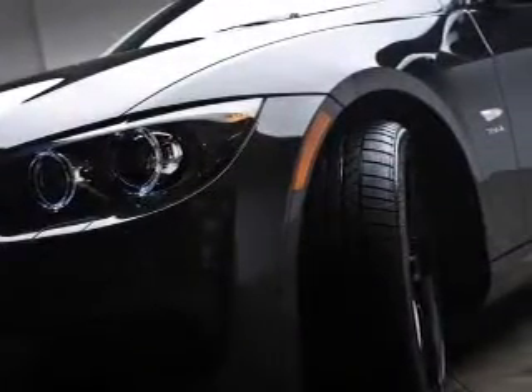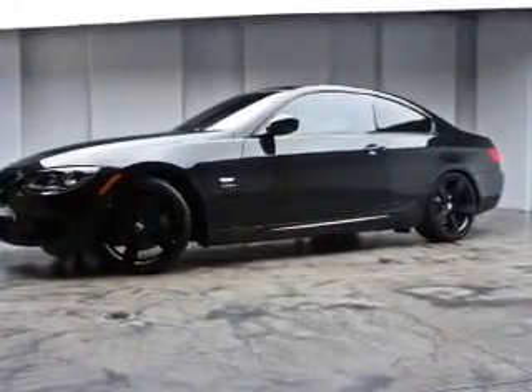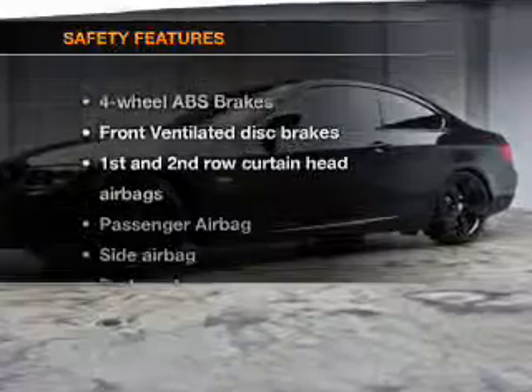Air conditioning, power door locks, power windows, power steering, cruise control, power mirrors, and an AM/FM stereo with a CD player.